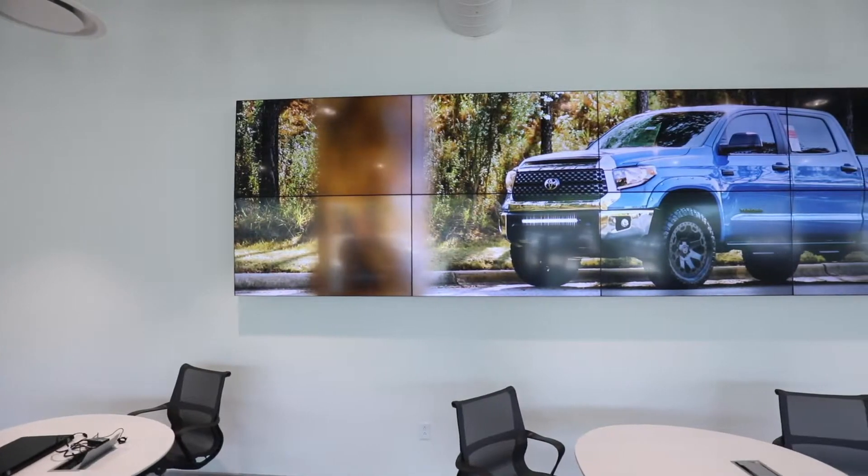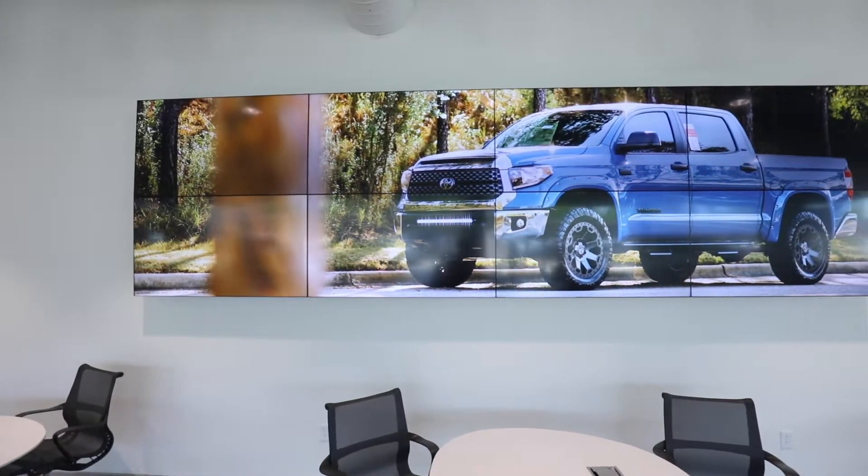We've got food trucks and movie nights and things that go on, and we have big sporting events. We also have that up on the display board.